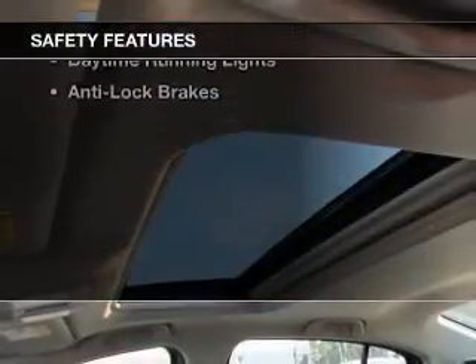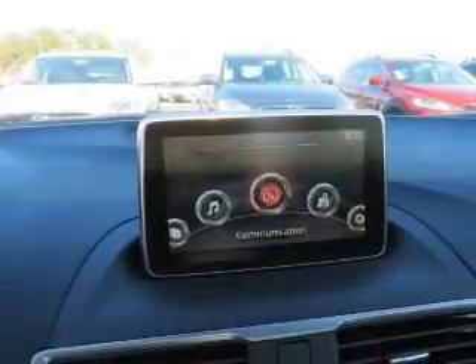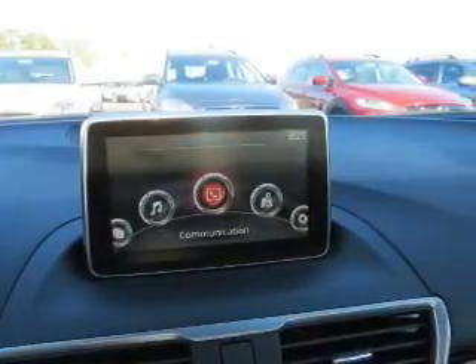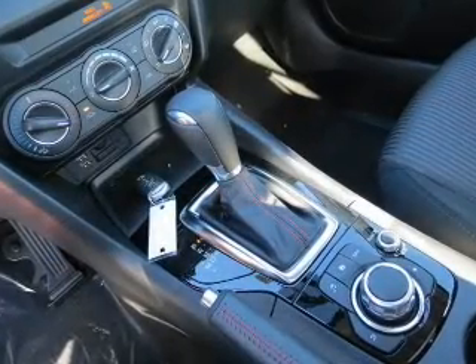Safety was made a priority with these features: side airbags, brake assist, stability control, low tire pressure warning, front ventilated disc brakes, daytime running lights, and anti-lock brakes.